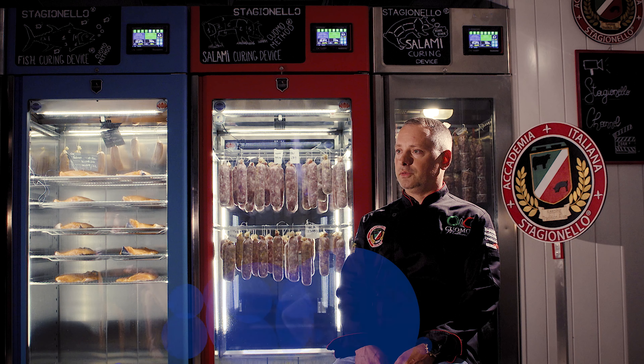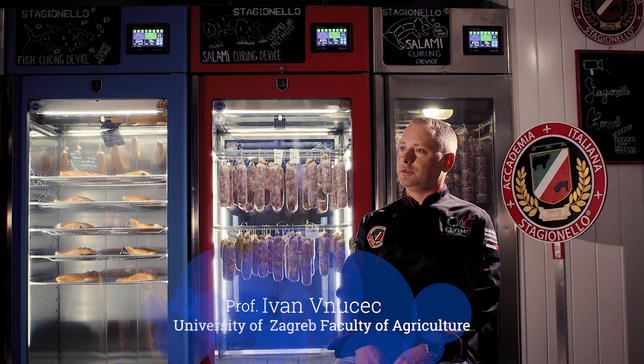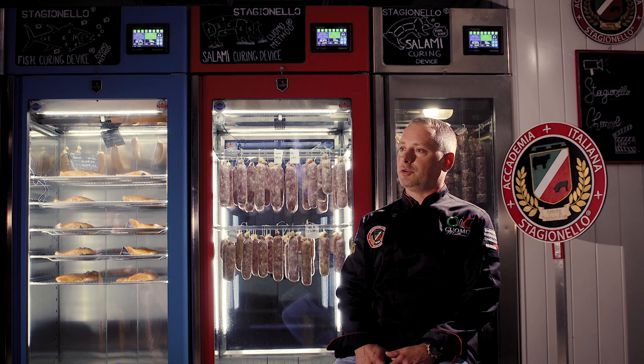I am Ivan Vnuchec. I'm coming from the University of Zagreb, Faculty of Agriculture. I work there as an associate professor at the Department of Animal Science and Technology.